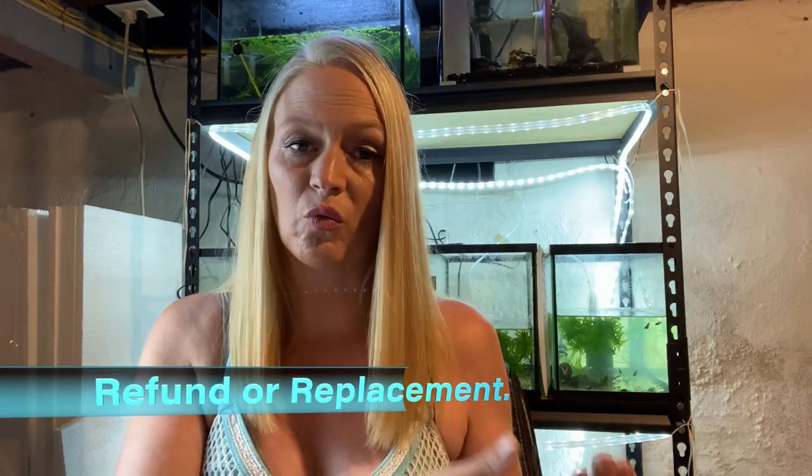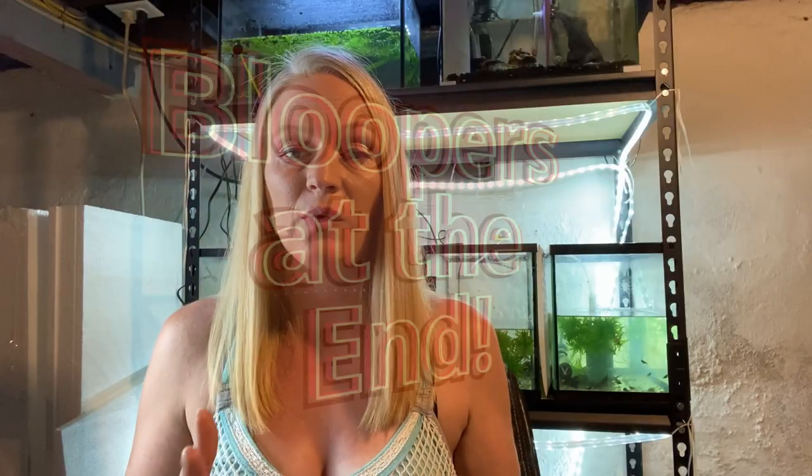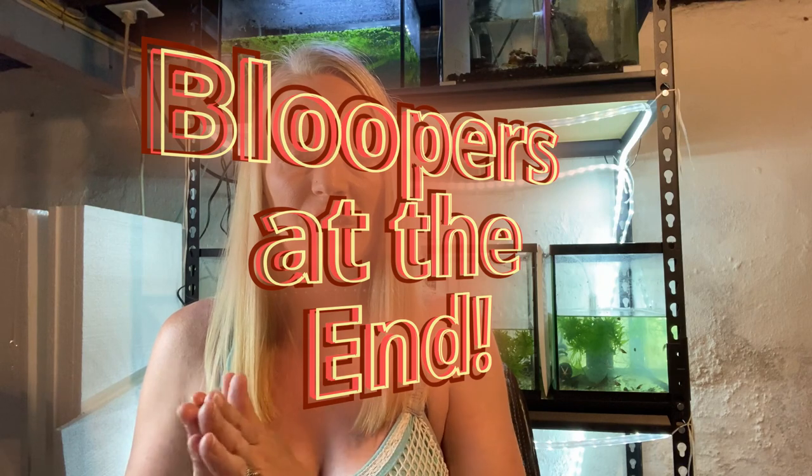After you've contacted the seller and sent the pictures, you will typically be offered either a refund or a replacement fish. It's important to note that you will be responsible for shipping — you will not get the shipping costs refunded, unless it is very clearly a seller's issue.